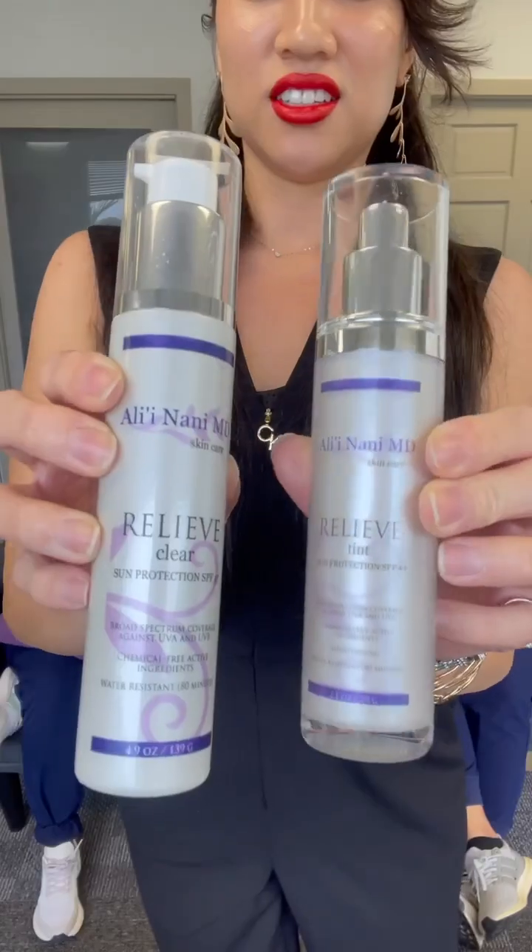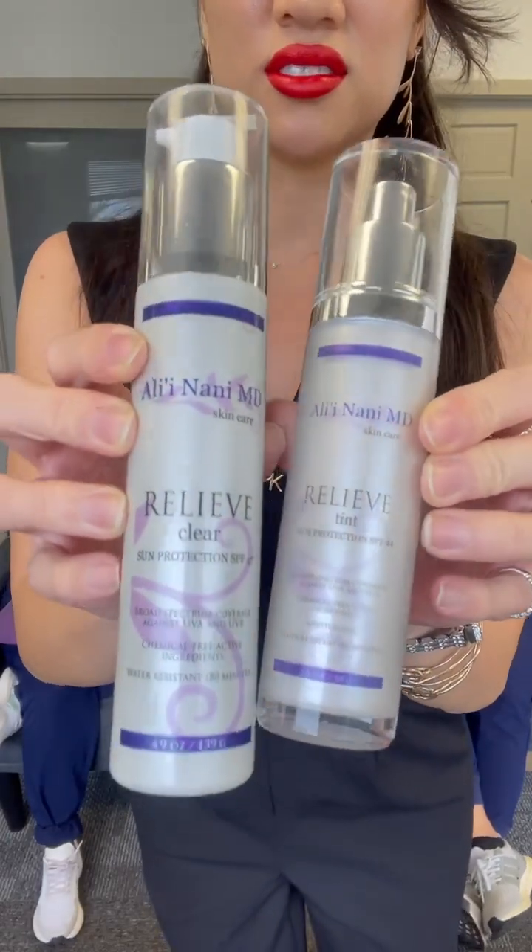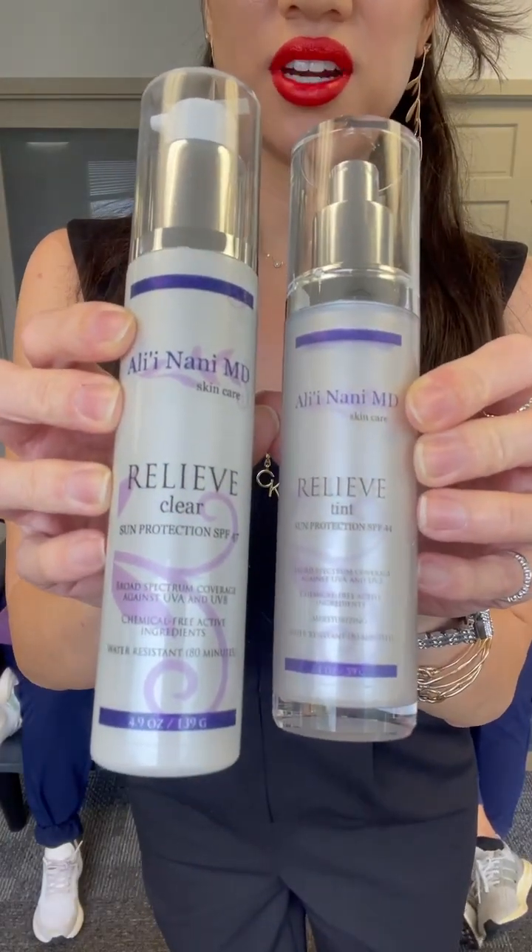My summer beauty tips — definitely number one is pack on that sunscreen and wear a hat, like the biggest hat that you can. I like those big sun hats, the bigger the better. What sunscreen do you recommend? We have our very own sunscreen that's really good. The tinted one is good and we have a clear one — you can use that for your face and body. I like to use it for the body.